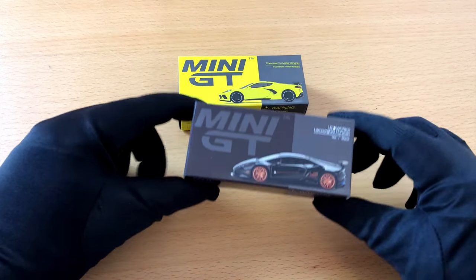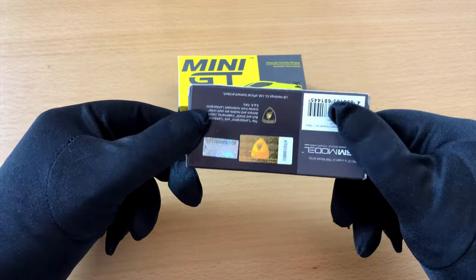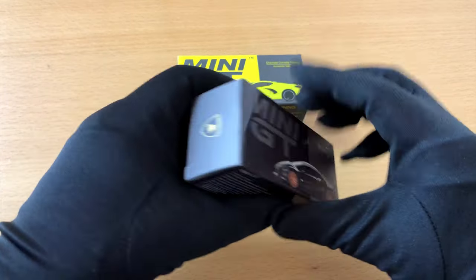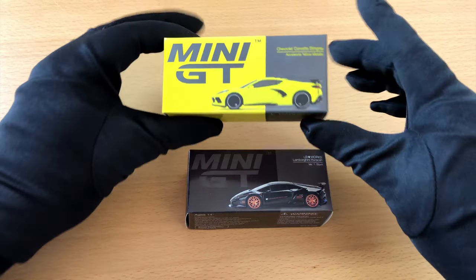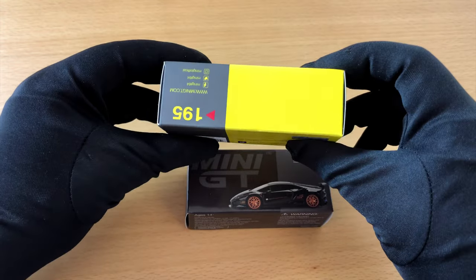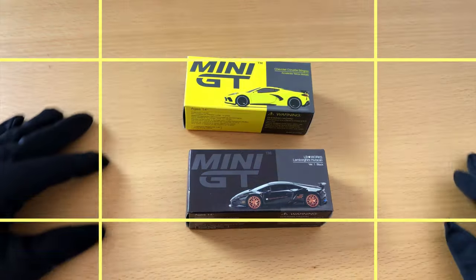Greetings my friends, thanks for tuning in. A few weeks ago I saw a video of a fellow YouTuber, where he told the story that he stopped collecting Hot Wheels because he found a brand that was much better. I have to admit that video got my attention, so I wanted to try out myself what this was all about.